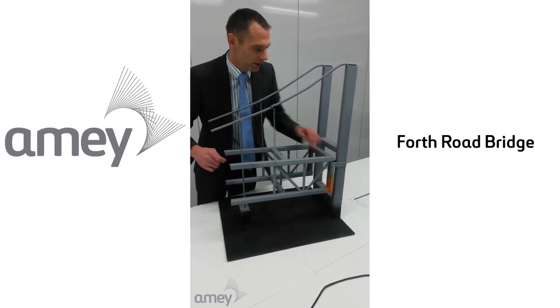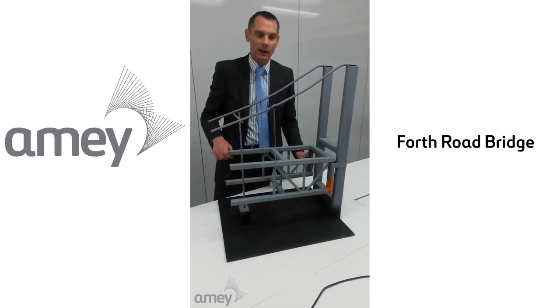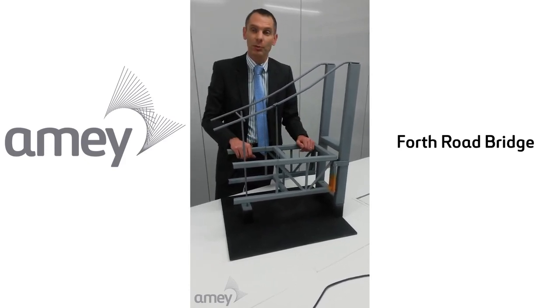These are one, two, three, four — and then four others at the other tower. I hope that's provided some useful information.